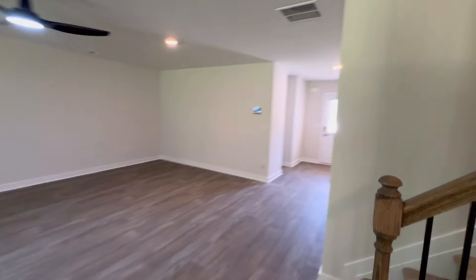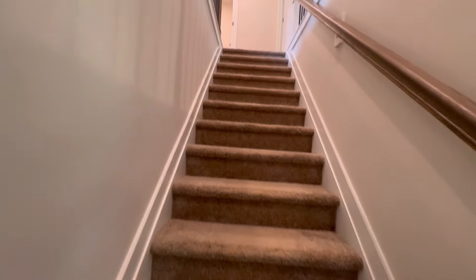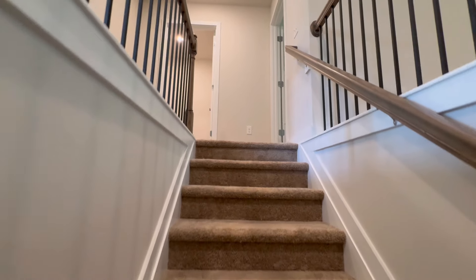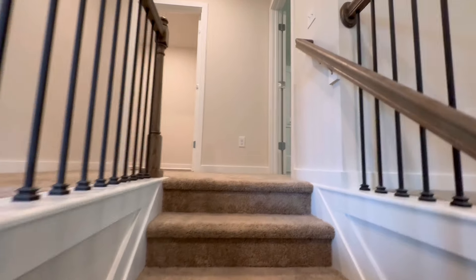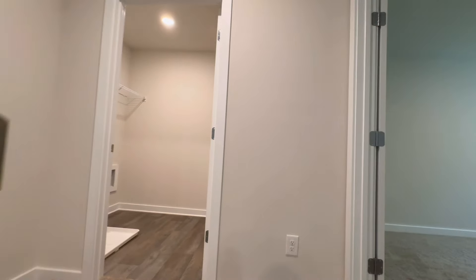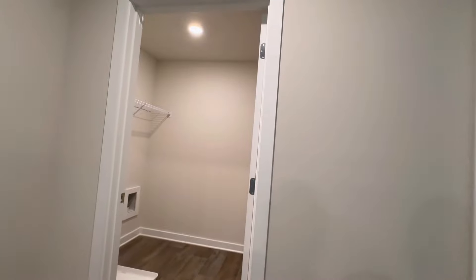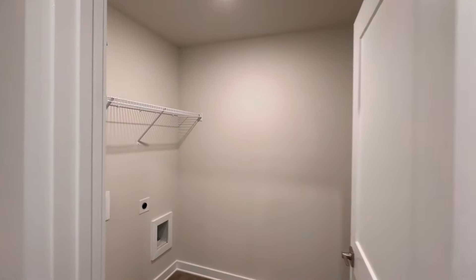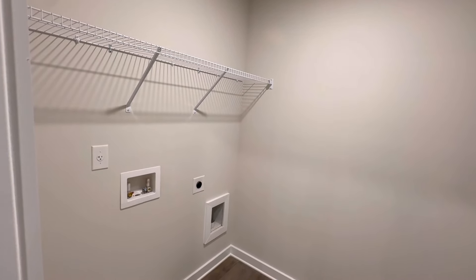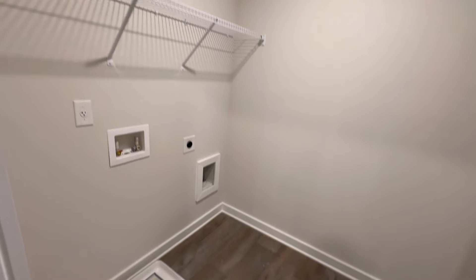Let's head up the staircase - you got the wrought iron with the wood banister. $2,500 is the earnest money. That's it - whether you build or buy one of their standing inventory. It might be a little bit more if you want to kill it with upgrades - you might have to put like a 50% deposit down or something like that.